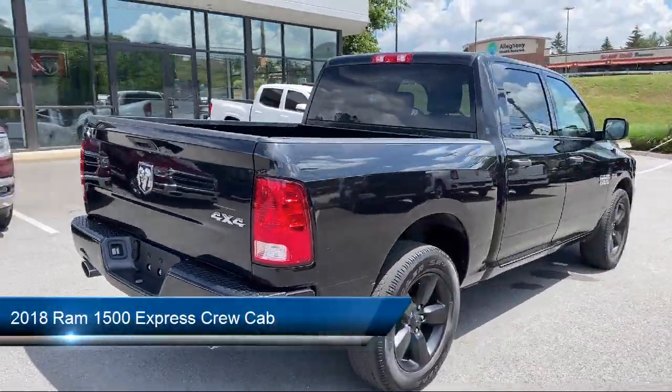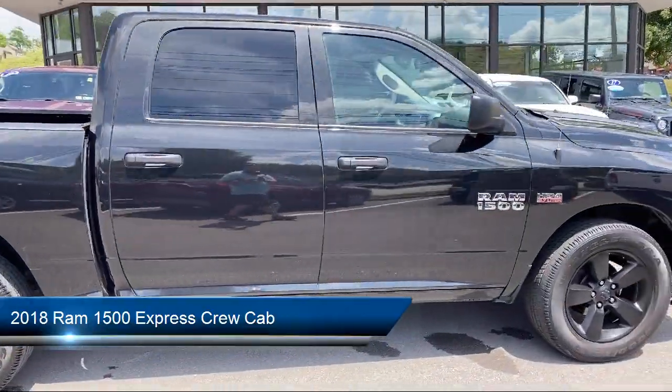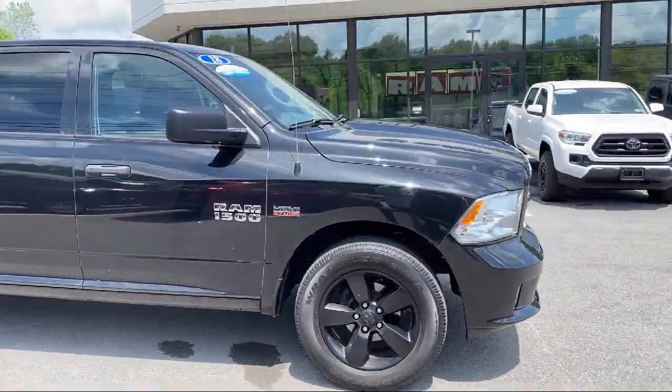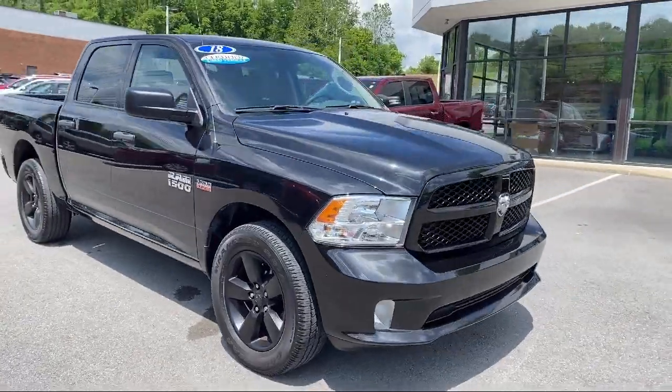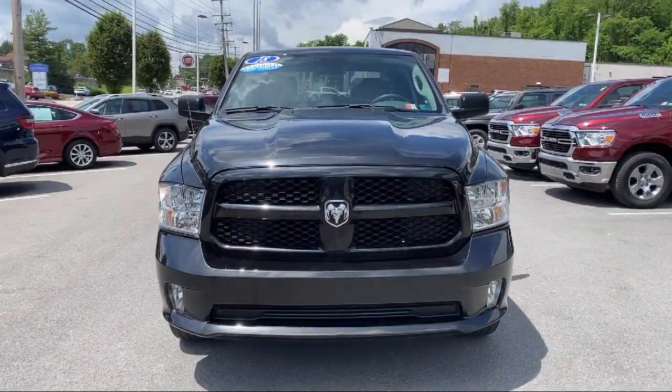It comes equipped with a tire pressure monitoring system, fully automatic headlights, Sirius XM satellite radio, heated door mirrors, 5-inch touchscreen display, and dual front-side impact airbags.